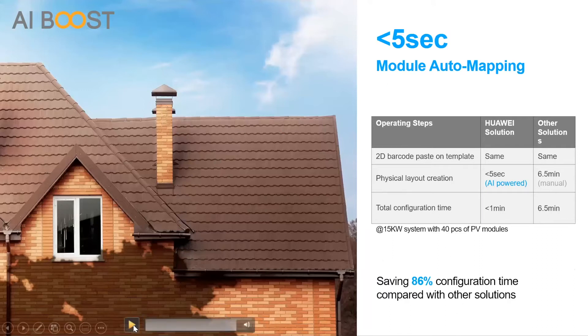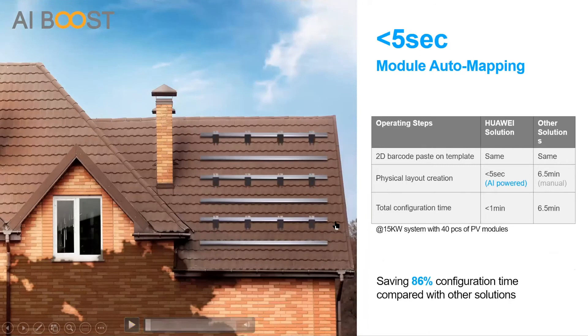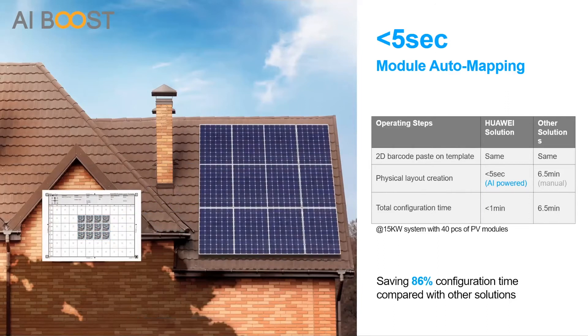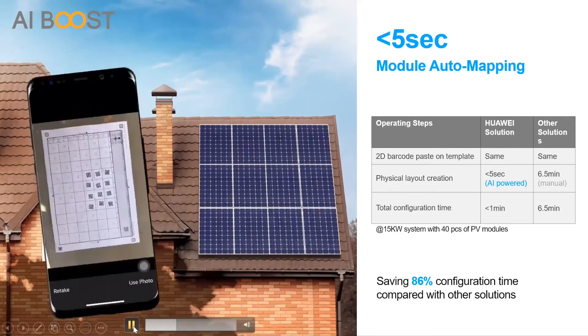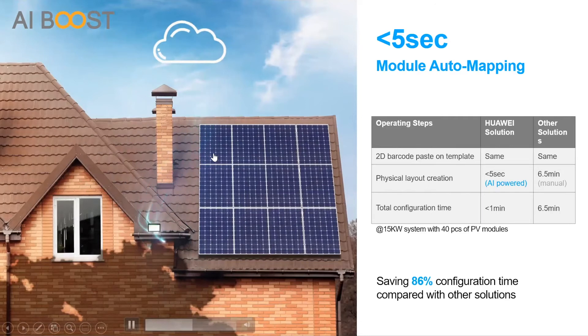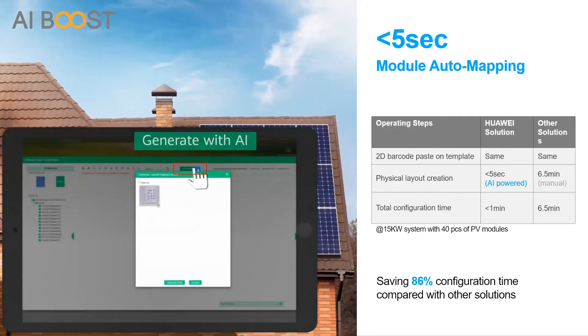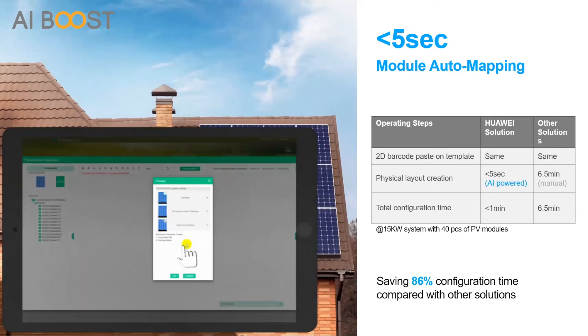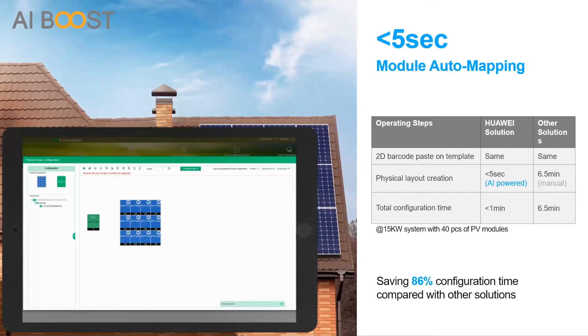If you have optimizers on all the modules, you can also pinpoint the arc fault location, which saves up to 80% in time for troubleshooting and lowers costs for everyone involved. Here we can see how artificial intelligence is used during installation. We have the mounting structure and the optimizers — each optimizer has a QR code, which is printed on a sheet of paper. You take a picture with your phone, it is uploaded to the monitoring platform, and in less than five seconds you will have the physical layout of the system.